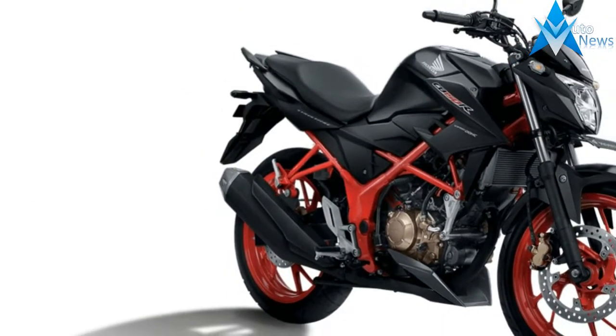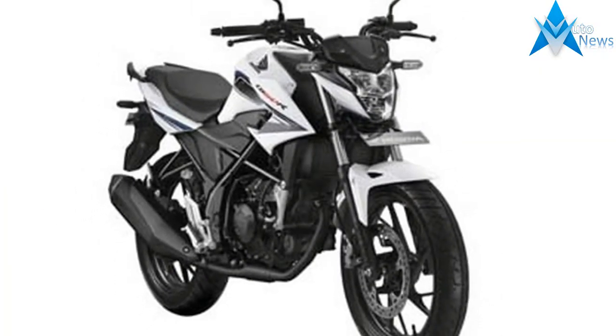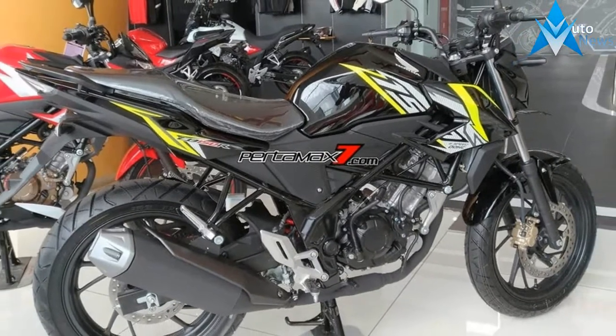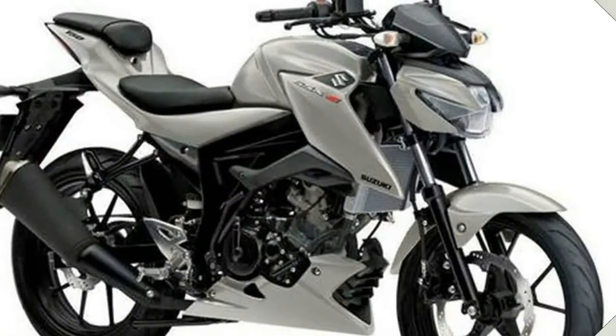It has a truss frame with an engine hanger that resembles the trellis we usually see in big bikes. It has a pair of telescopic front shocks and rear monoshock, all LED lighting including the head and rear lights, and comes with a futuristic instrument panel. It also has a muscular 12-litre gas tank complemented with aggressive looking fairings.